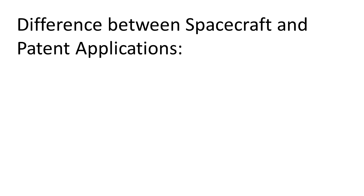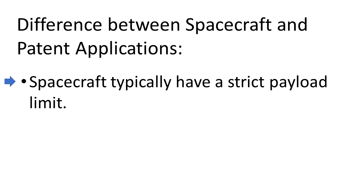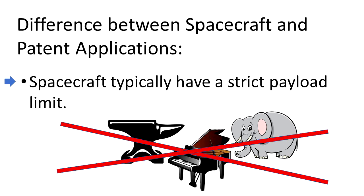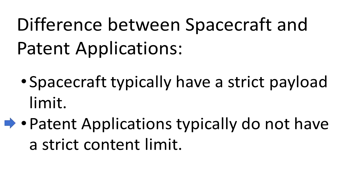There is one important difference between the Apollo spacecraft and a patent application. Spacecraft typically have a strict payload limit — we can't put too many heavy things in there or it will never get off the ground. In contrast, patent applications usually don't have a strict content limit, so you want to make sure that you put in all you think you might need — and more — in order to overcome any rejections you might get down the road.